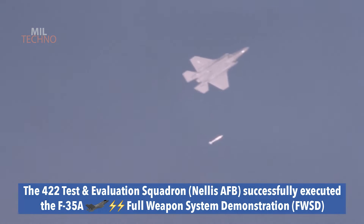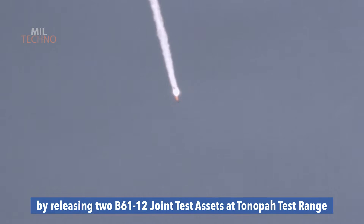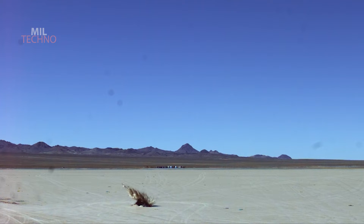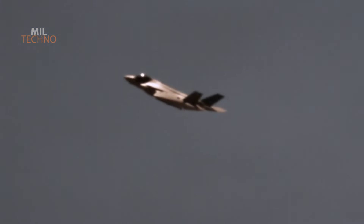Billed as a graduation test, the latest effort was led by the 422nd and 59th Test and Evaluation Squadrons stationed at Nellis Air Force Base, Nevada. Photos released by the Air Force indicate that the weapons launch trial took place on September 21st of this year.